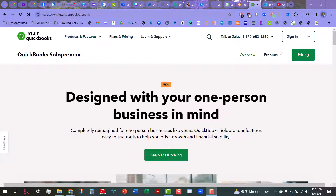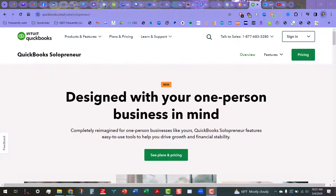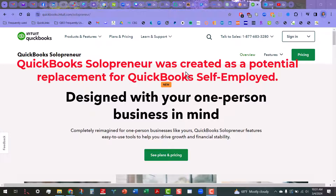It's a little bit difficult to get a subscription to this product because it is not yet available in the QuickBooks Online Accounting portal where you can purchase it wholesale or for your client. Right now you have to purchase it through this website right here. Basically, this product is going to be replacing QuickBooks Self-Employed.